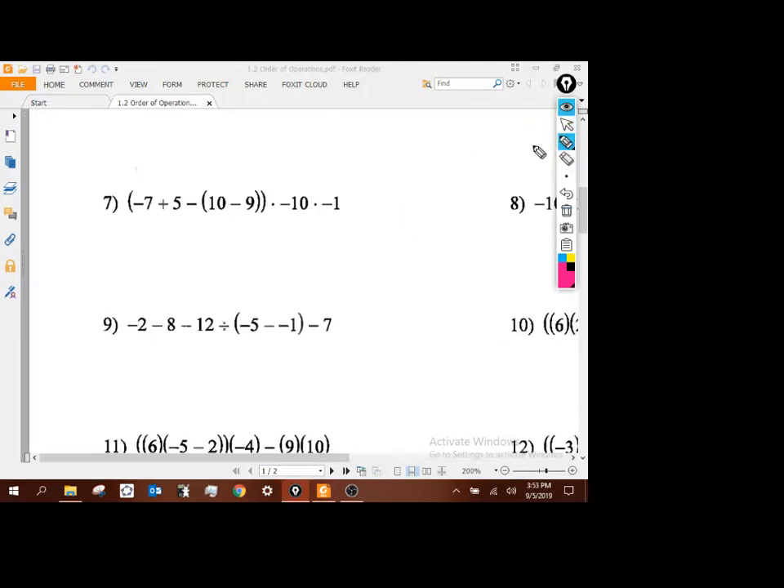Working through these a little bit quicker. We've got nested parentheses, so we do the innermost first: 10 minus 9 is 1. Now I've got negative 7 plus 5 minus 1, times negative 10, times negative 1. Still inside the parentheses: negative 7 plus 5 is negative 2, minus 1 is negative 3. Then negative 3 times negative 10 is 30, times negative 1 gives me negative 30.